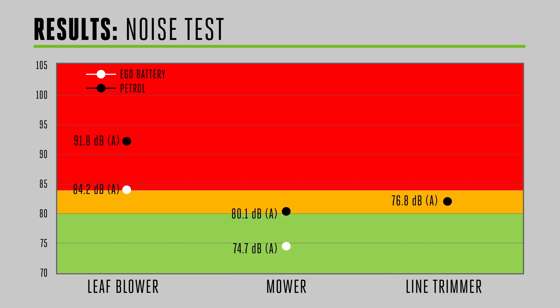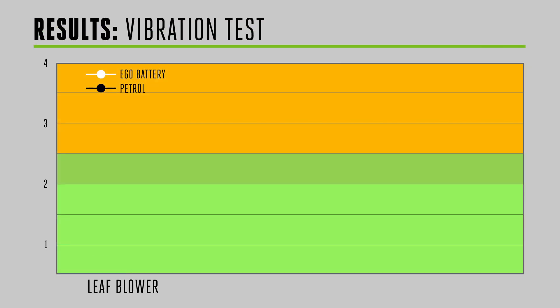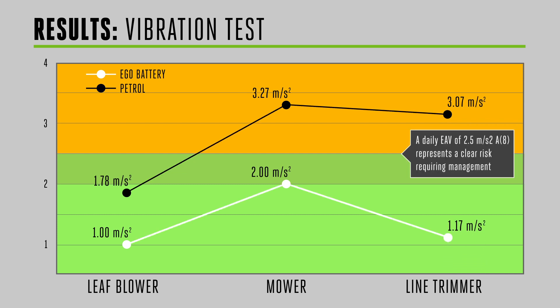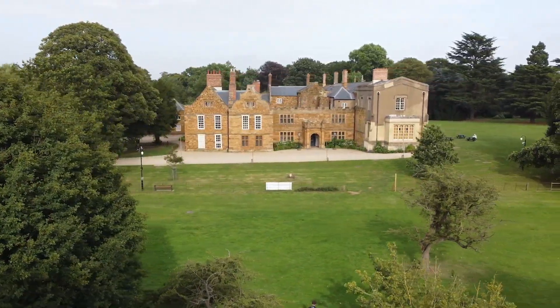When it comes to reducing noise pollution and minimising harmful vibrations, the evidence is clear. Battery-powered tools are a sound investment. And by switching to them today, a cleaner, quieter and safer tomorrow will no longer be a vision, but a reality. To embrace the future powered by battery technology, visit challenge2025.eu.